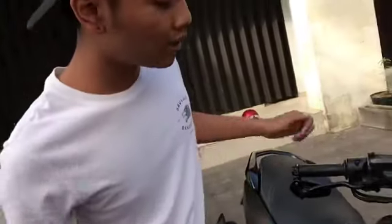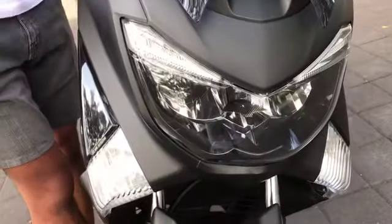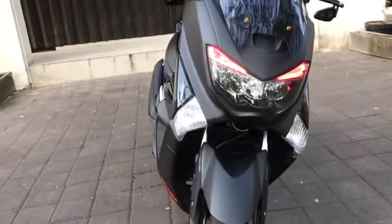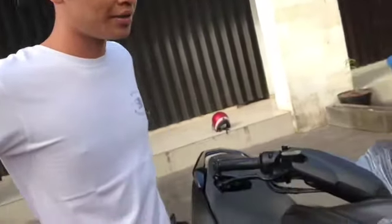Kemudian ada custom apa lagi nih? Lampu alisnya diganti jadi warna merah. Coba hidupin. Wih keren jadinya, mantep banget! Berapa nih biayanya? Biayanya customnya dikerjain sama temennya, jadinya 100 ribu. Wih tapi keren banget.